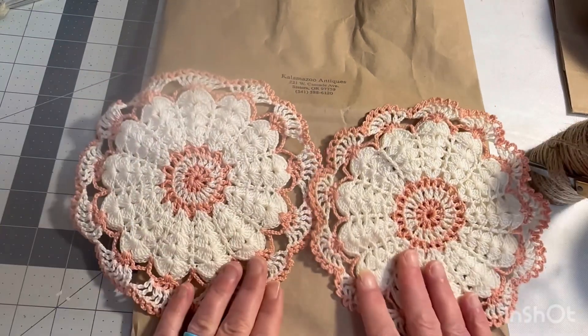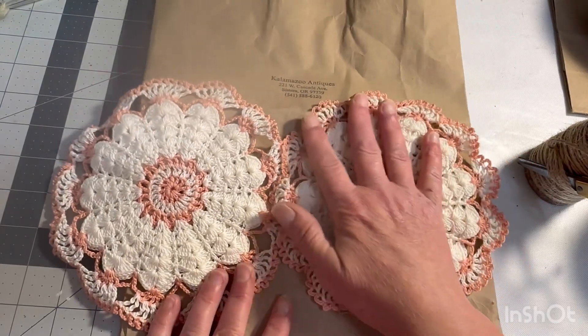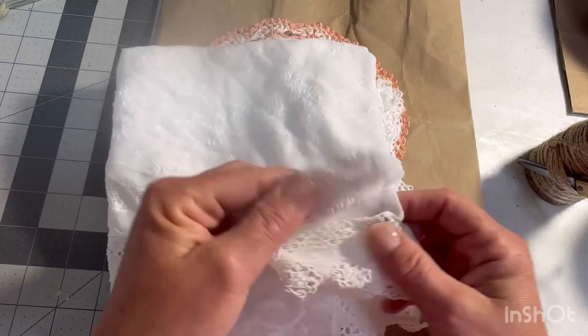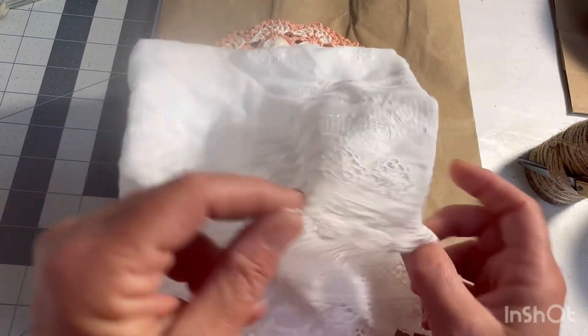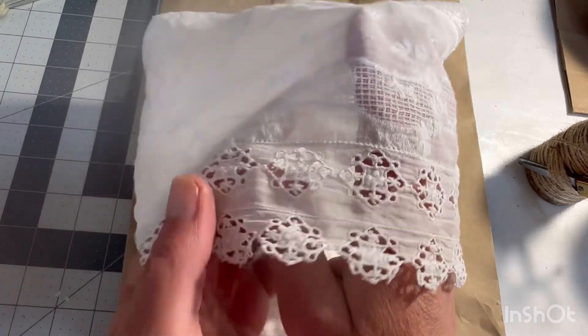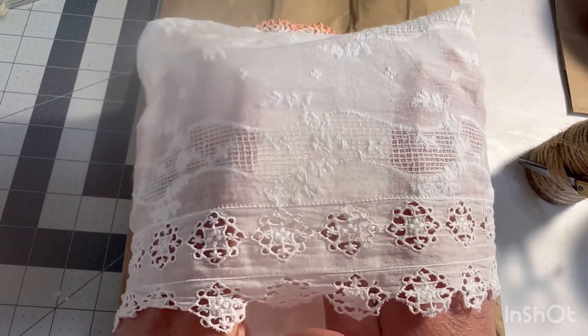Two handmade doilies — they're not too big, but a good size. And a very large, white, real thin — because obviously old — tablecloth. Oh, that's going to be fun to work with.